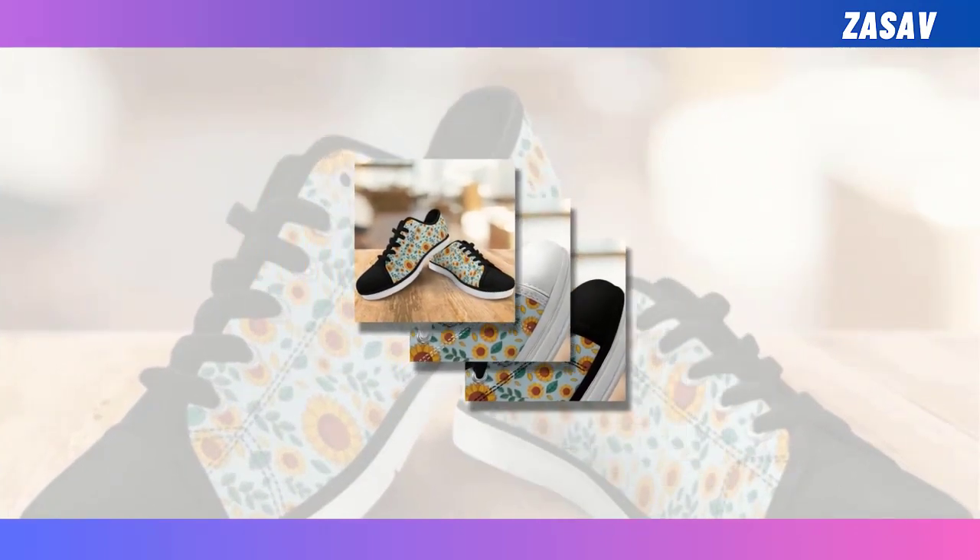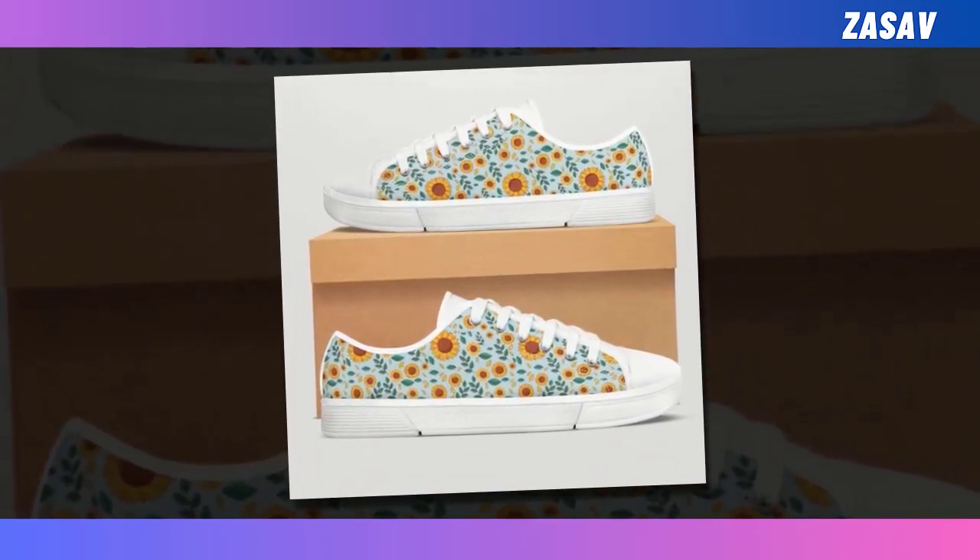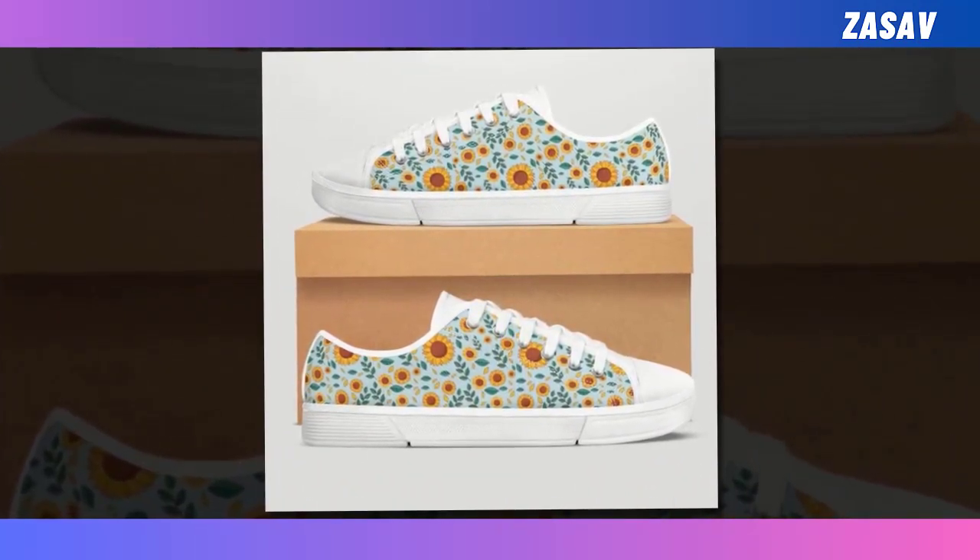Speaking of which, these low top shoes are perfect for all seasons, suited for going out walking, shopping, work, and daily life, making sure you are always in the most comfortable state.